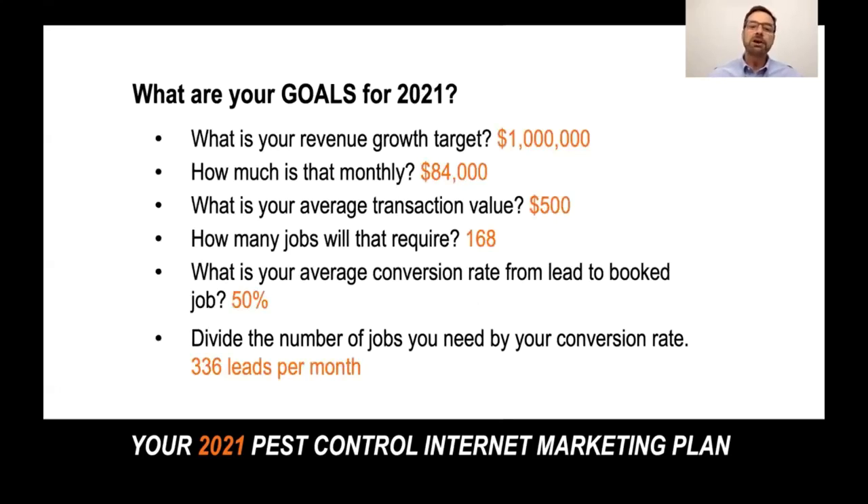Let's say your annual revenue growth target was a million dollars — so monthly that's $84,000. Now let's assume your average transaction value is $500, which for a lot of pest control companies is about right. That would require 168 jobs at $500 per job.